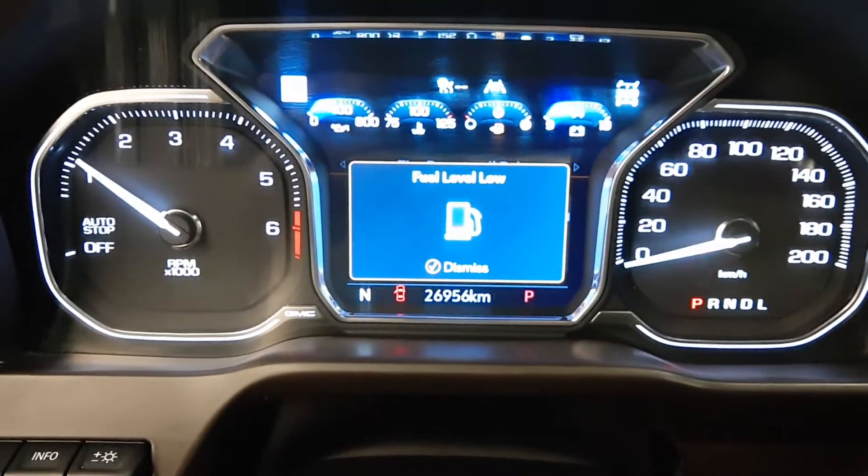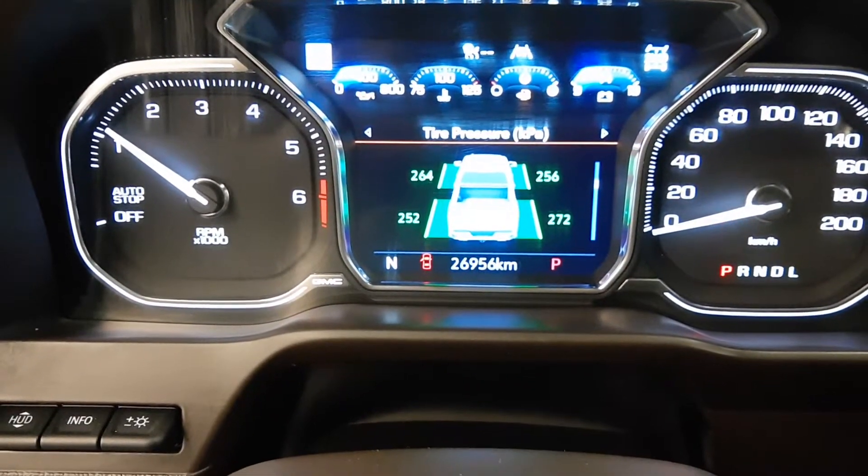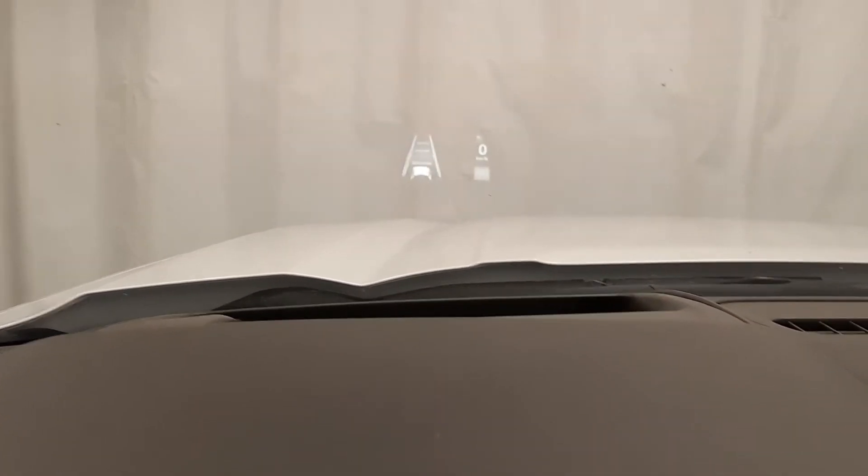26,956 kilometers. You can also cycle through your various settings, and you may also be able to see the heads-up display.